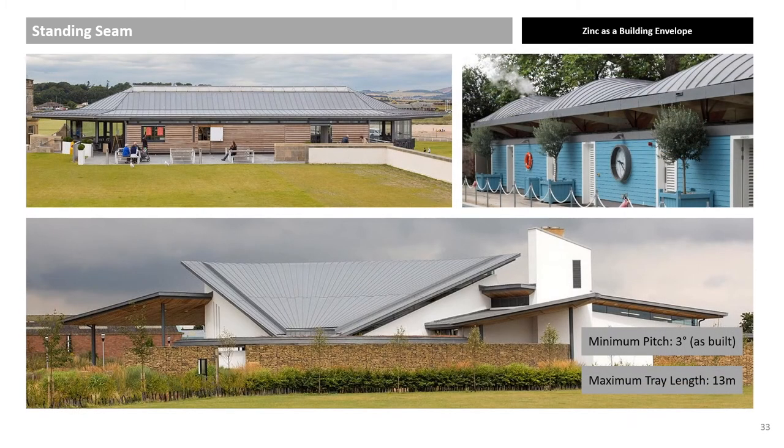Some of the more complex roof shapes which are achievable with zinc. Zinc, as all metals, expands and contracts depending on the temperature of the metal, not necessarily the air. The metal must be allowed to move. The thermal expansion coefficient of zinc is 0.022mm per degree centigrade per metre, which equates to almost 25mm of movement on a 13m panel. It is for this reason that the maximum panel length is 13m. The minimum slope as built is 3 degrees, but for steeper roofs panel length should be reduced.